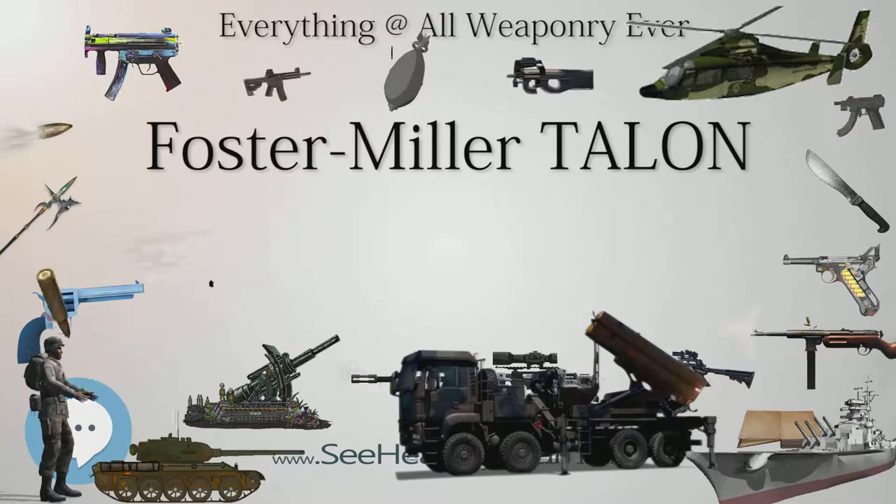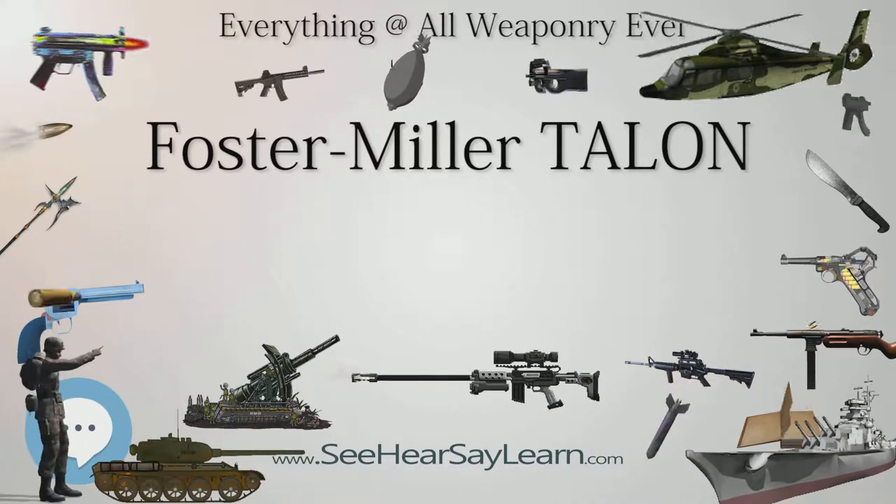Foster Miller was subsequently bought out by Qinetiq, a United Kingdom military developer.